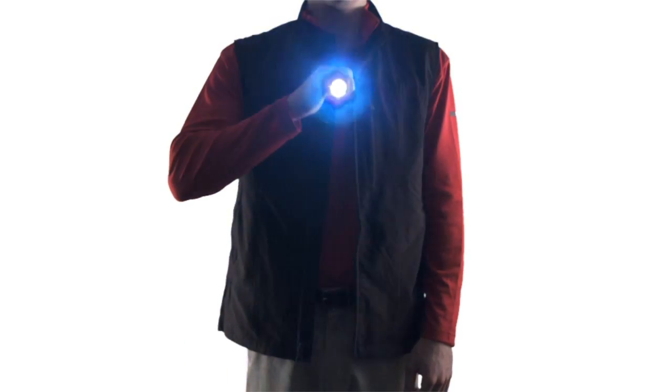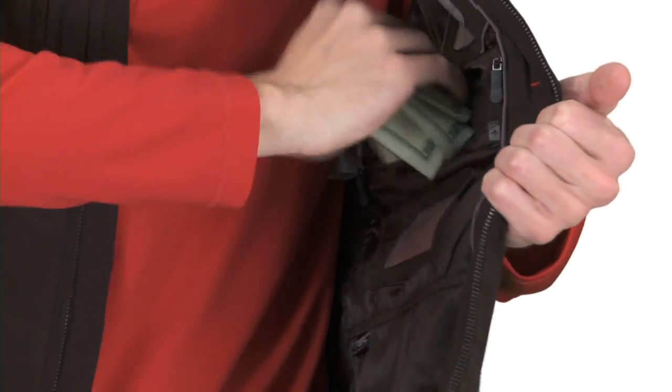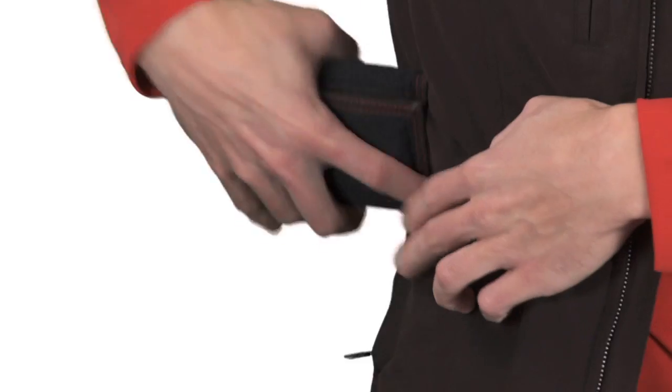And a flashlight if it gets dark. Unless you're going far enough to need a passport, in which case you'll need to keep your money in a safe place. And all your credit cards.